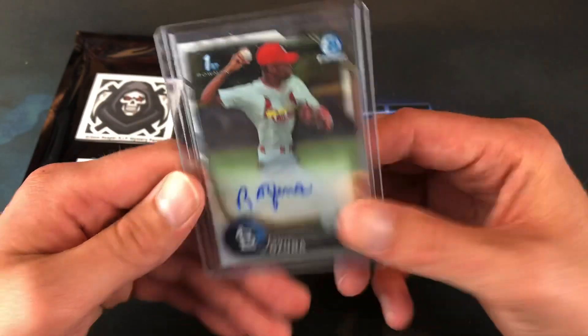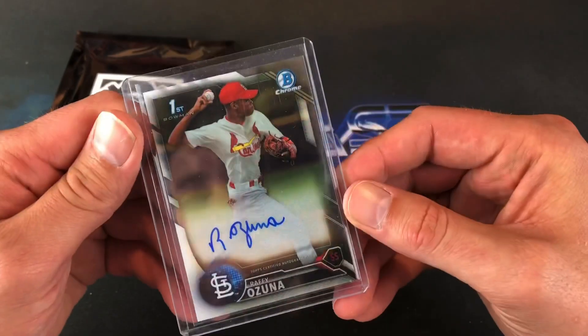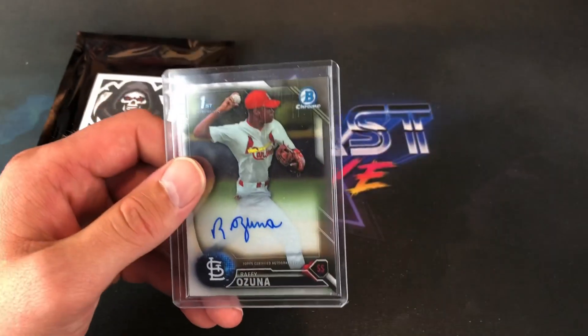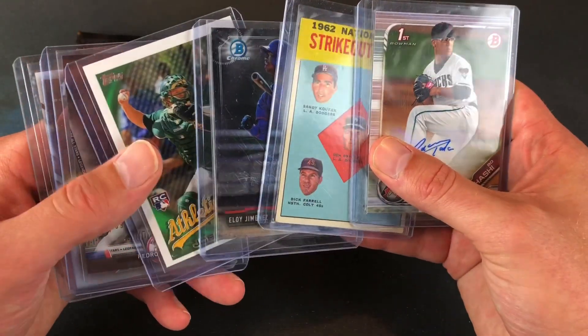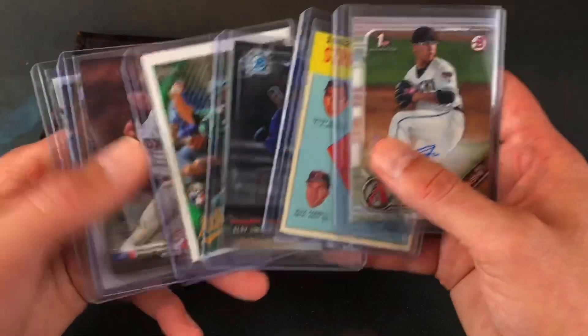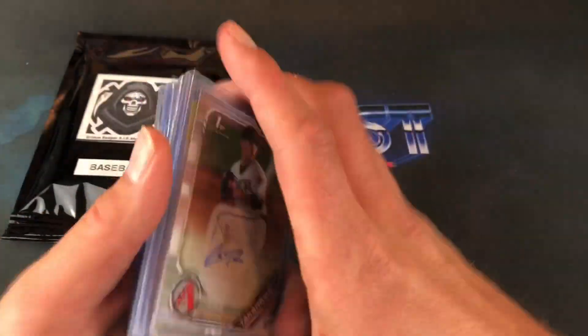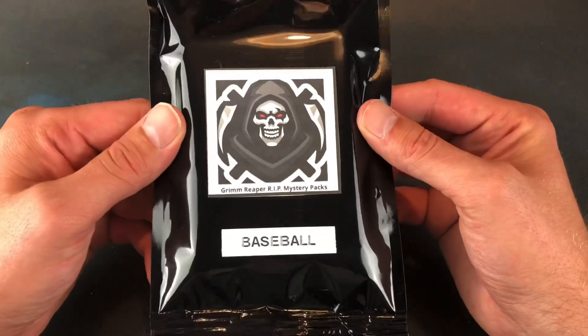Freaking sweet. 2016 Bowman Chrome — Prospects, I want to say. So at $25 shipped you get six cards: rookie cards, vintage and modern, a nice numbered card, and Pedro Martinez. Very, very cool stuff, Wes. Let's go ahead and rip into this second one here.